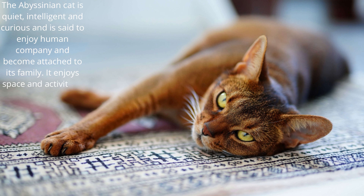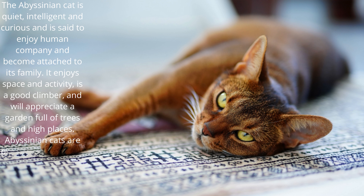It enjoys space and activity, is a good climber, and will appreciate a garden full of trees and high places. Abyssinian cats are playful, but tempered with some sense, so are not too reckless.